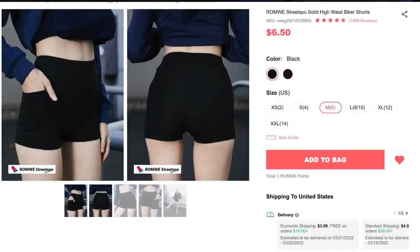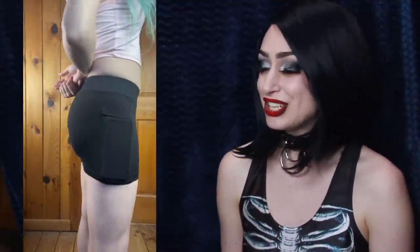Next up we have the Runway Streetspo Solid High Waist Biker Shorts for $6.50. I got color black and size medium. These are perfect. Whenever I go out dancing I always want to just have my dress and not have to worry about a purse — from now on these shorts will be replacing anything else. I put my phone in there; it's big enough for my phone and holds it perfectly, nice and secure, so if I go crazy dancing it's not gonna come flying out. There's a pocket on each side. They're stretchy, nice and black, and I could not be happier with these.